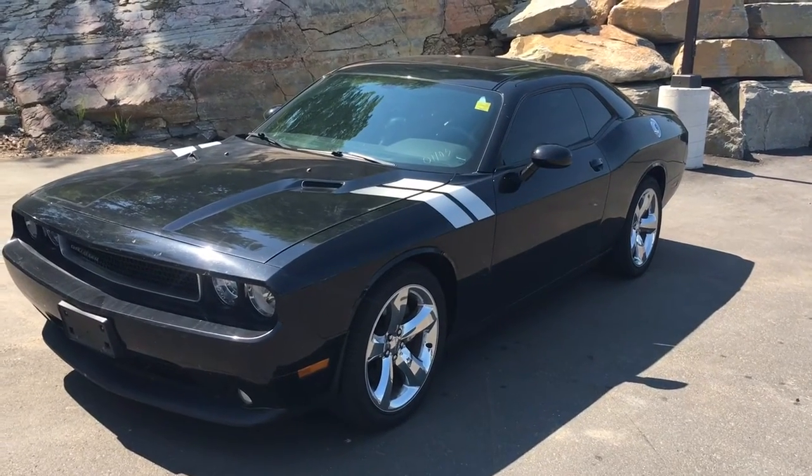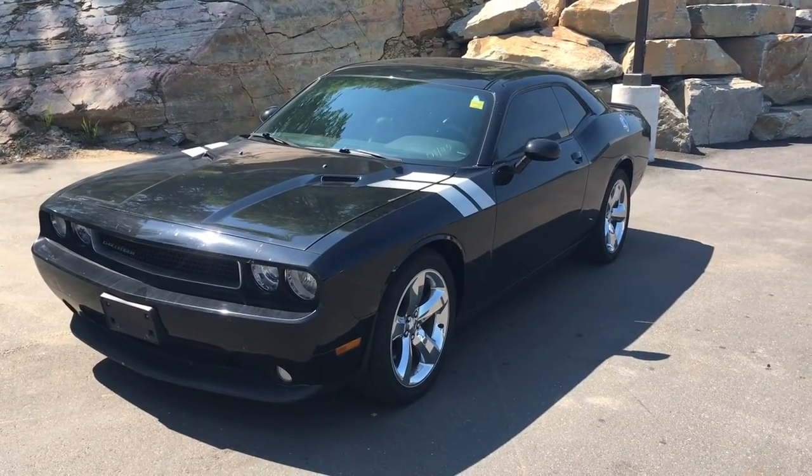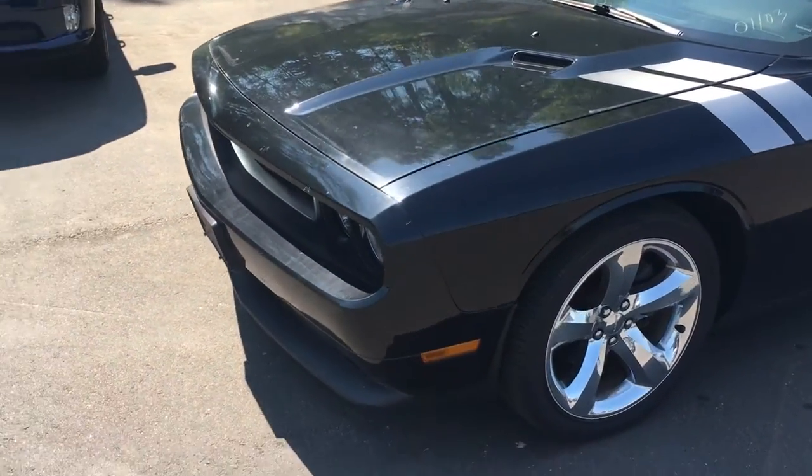Good afternoon, this is Eric with Armstrong Dodge. Just a quick video here of our 2012 Dodge Challenger. This vehicle has just arrived and I want to take a quick picture and video of this vehicle for you.